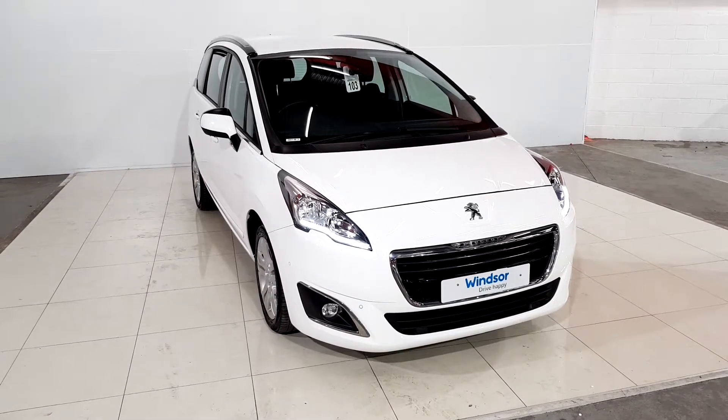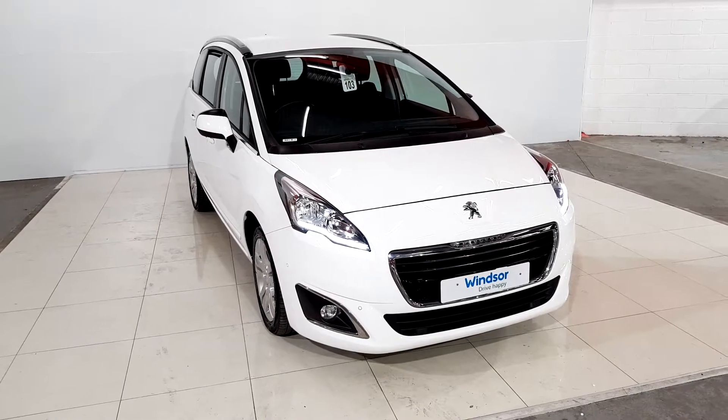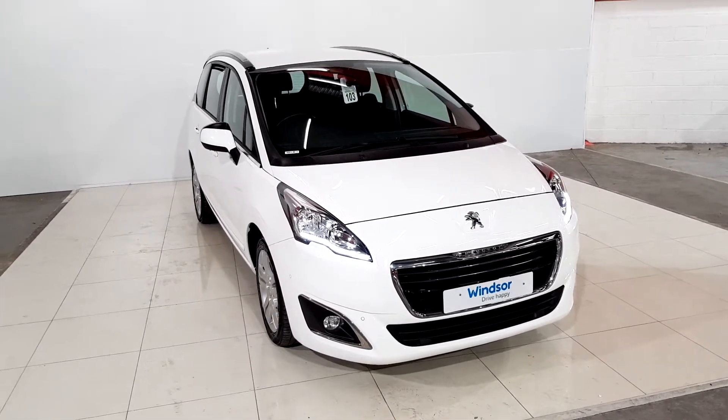Thanks for watching the video. If you want to know more about the car or you want to book a test drive, give us a call on 01 219 0888 — that's 01 219 0888.